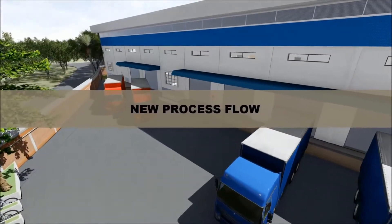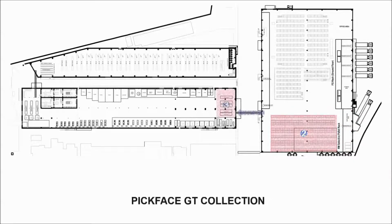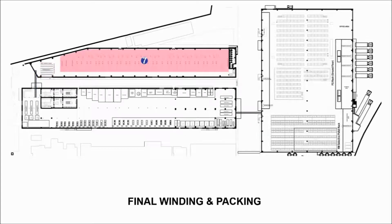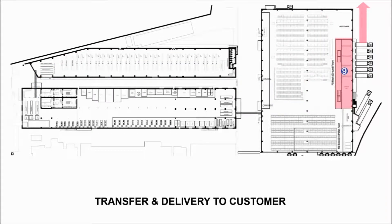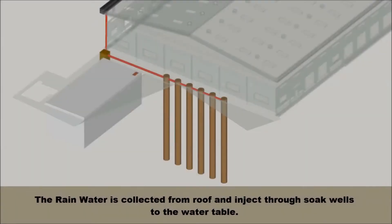New process flow. The rainwater is collected from the roof and injected through soak wells to the water table.